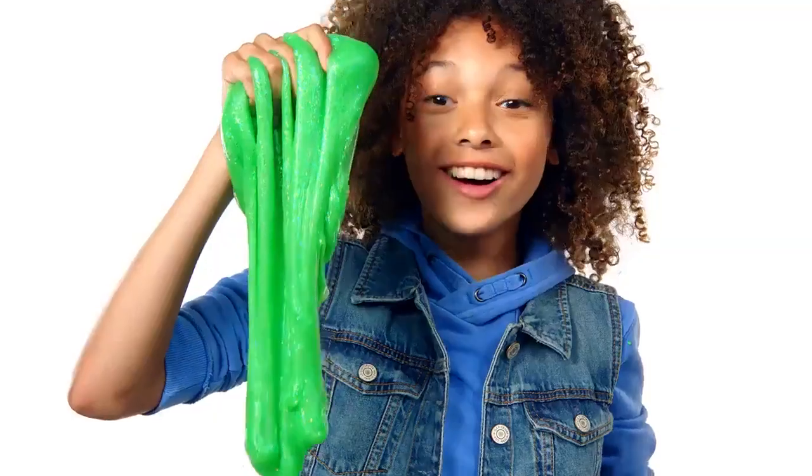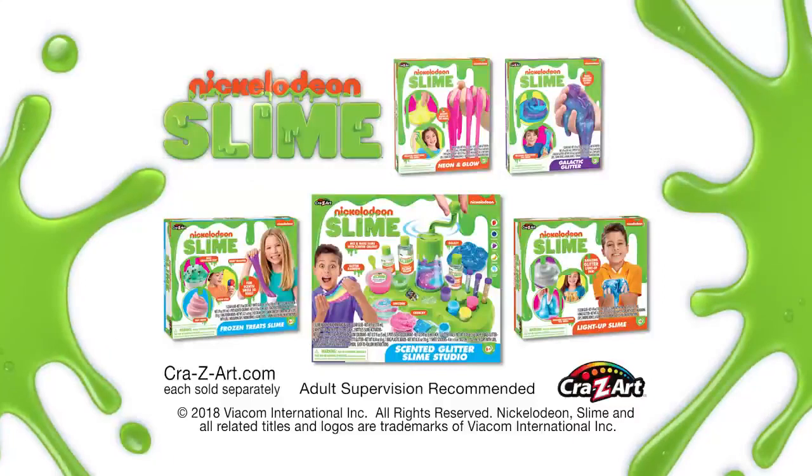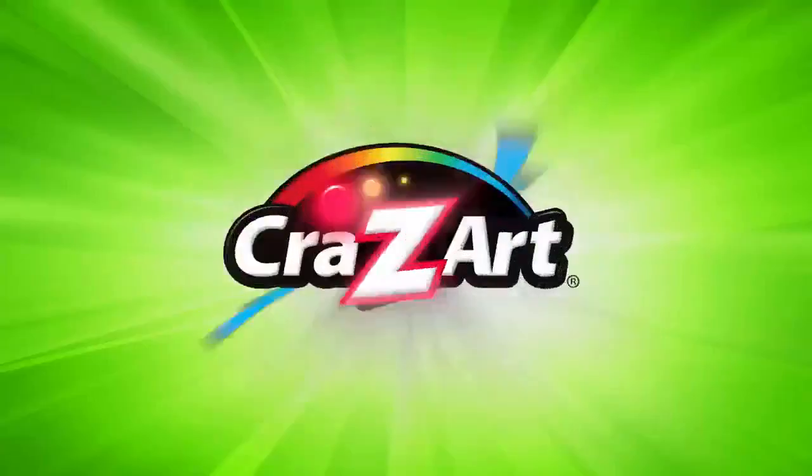Kids around the world, it's slime time! Nickelodeon Scented Glitter Slime Studio! Each sold separately from Crazy Art!